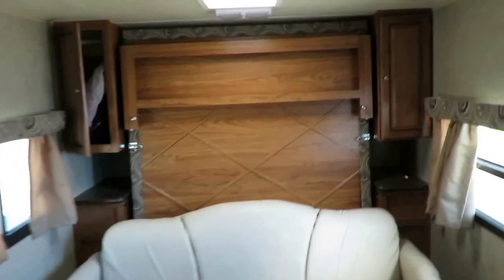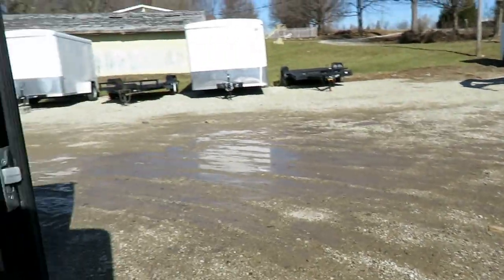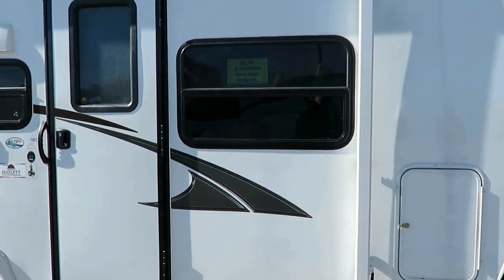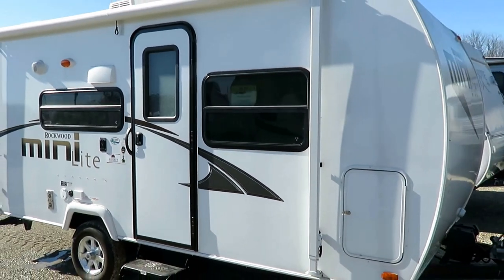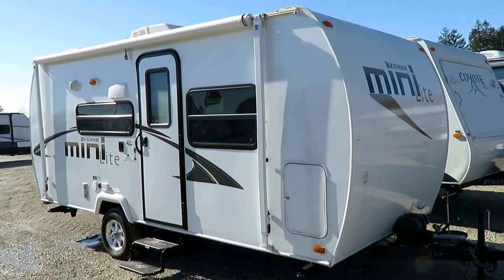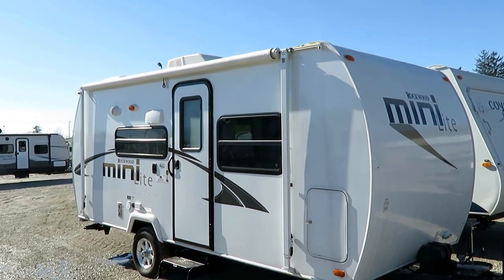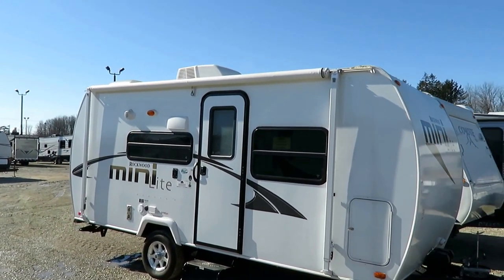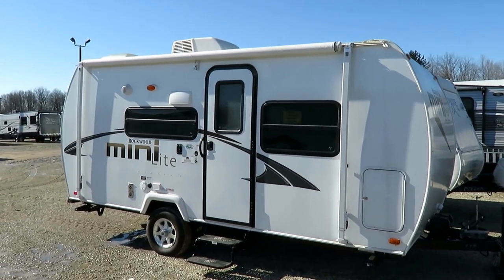This is still new enough that it qualifies for same-as-new financing. So if you're looking for an easy payment but don't want something old that may have had too much rough history, this is a nice option right here. Give us a call at 800-256-5196. Halet RV of Coldwater, Michigan. Take care, stay safe, have fun, and happy camping, everyone.